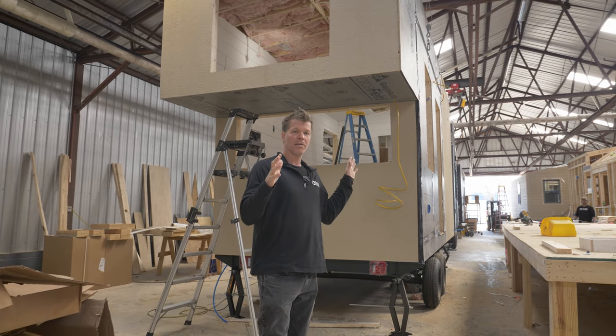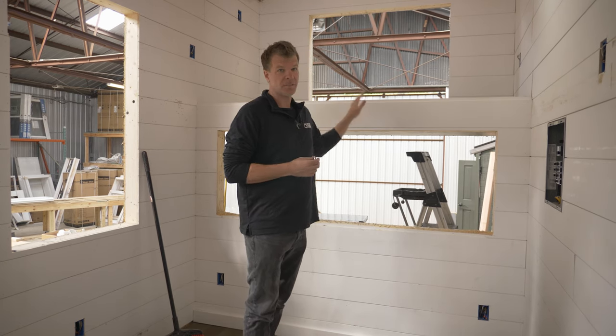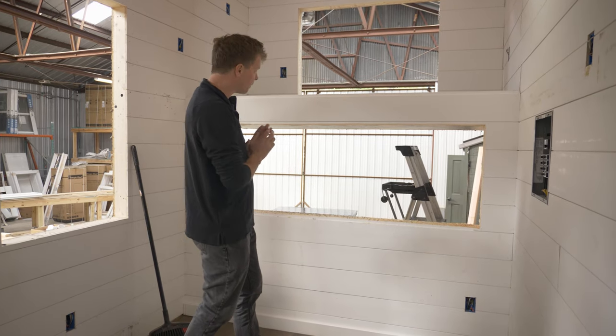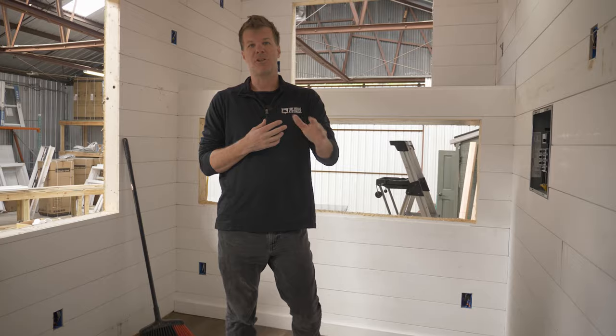That's just a quick exterior tour — now let's head inside. We're now on the inside. This is the loft area for sleeping, and it also has an egress window up top. We also have this large window here, so there's going to be a desk all the way across. Sitting here working or eating, you'll be able to look out at the surrounding landscape and it'll also let lots of natural light in.